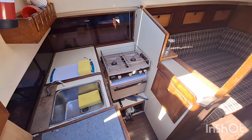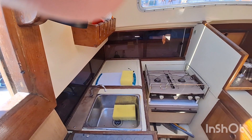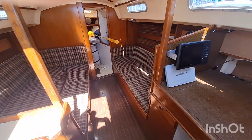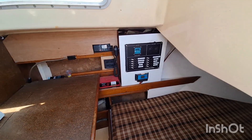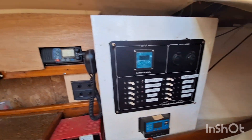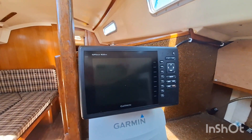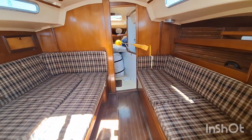With the galley on the port side — two burner oven and hob, single stainless steel sink. There's a comfortable berth on the port side and a quarter berth. There's a modern marine VHF radio and a Garmin chart plotter.